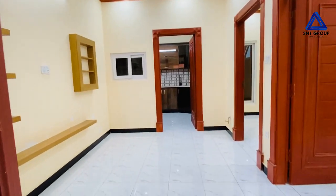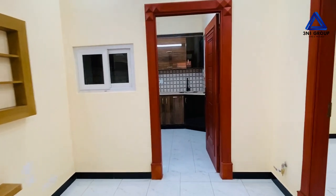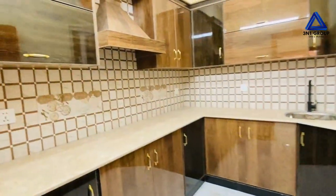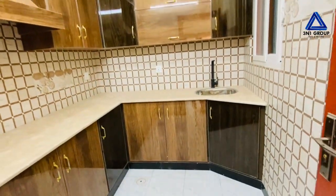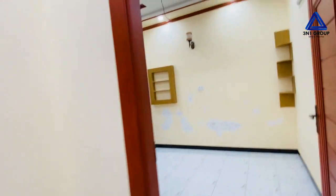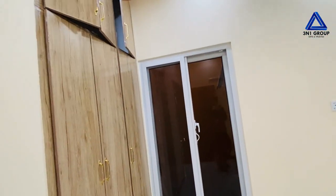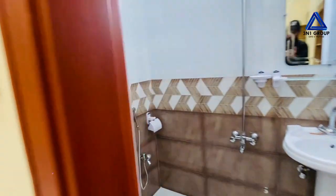Here is the ground floor first room. You can see the ceiling. There is a wardrobe, a small size window, and an attached bathroom with beautiful tiles installed.